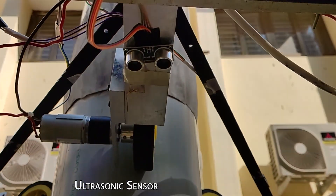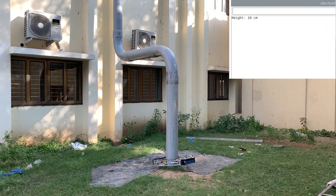In addition to this, the ultrasonic sensor gives the instantaneous robot height from the ground level.